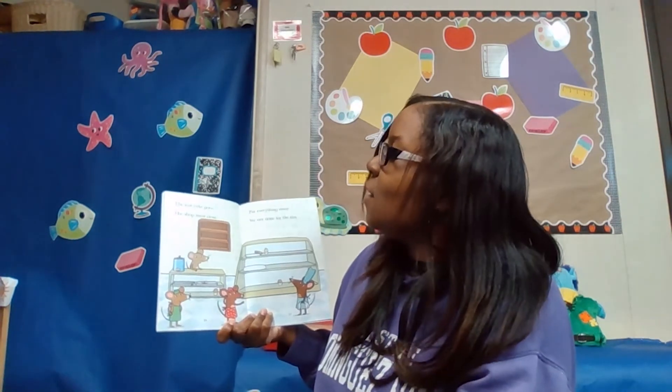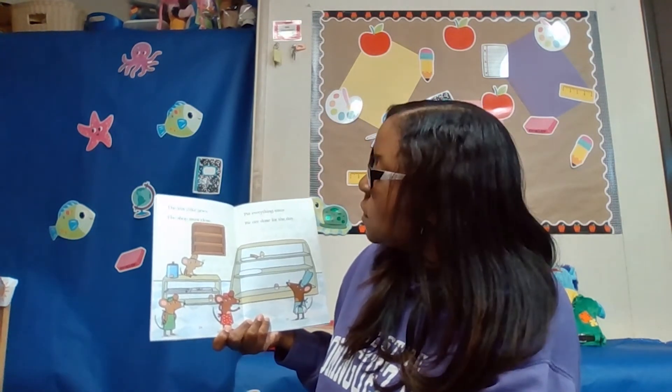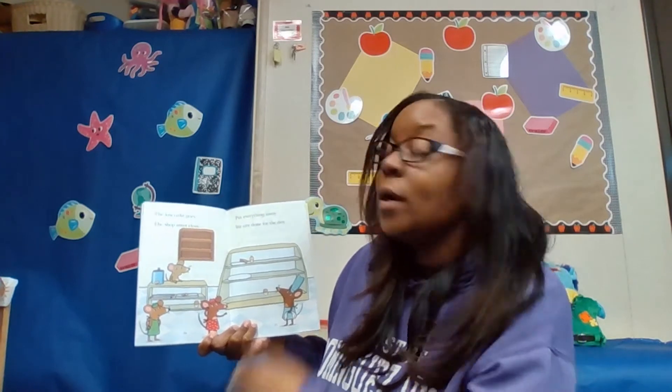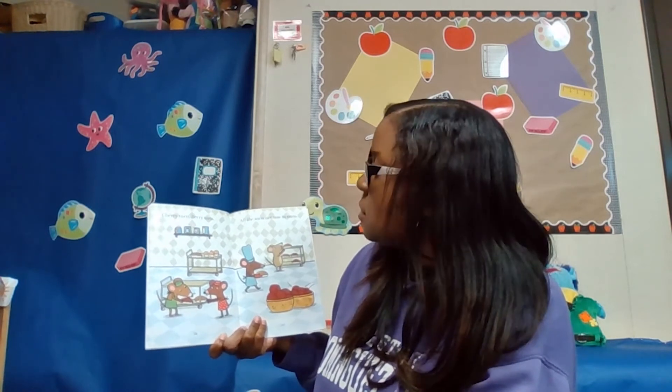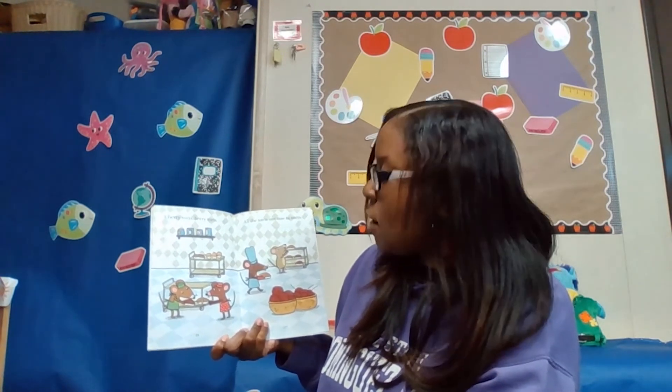The last cake goes. The shop must close. Put everything away. We are done for the day. Cherry tarts, berry tarts. All the tarts are now in carts.